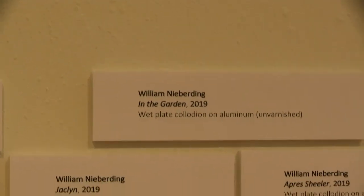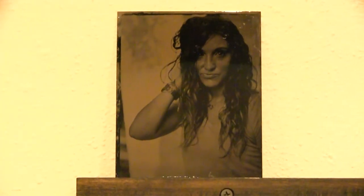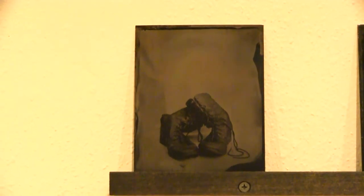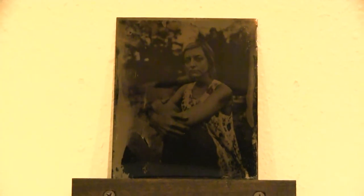William Nieberding was one of the artists who had work at the show, and this is some of the examples of work that was present. His work is very unique and one of a kind, and some of the work present included wet paint collidian on aluminum and an inkjet print as well.